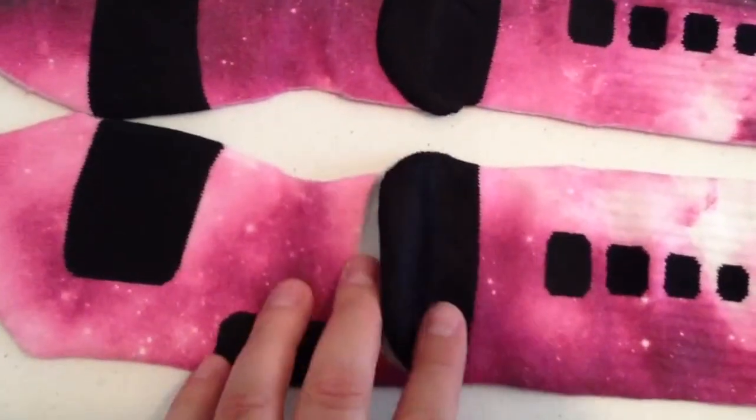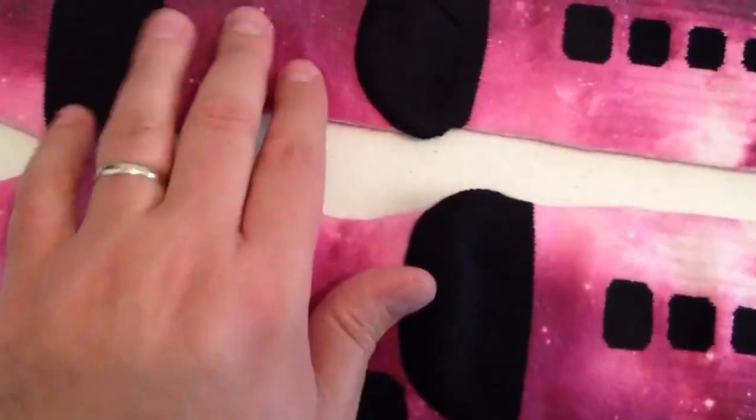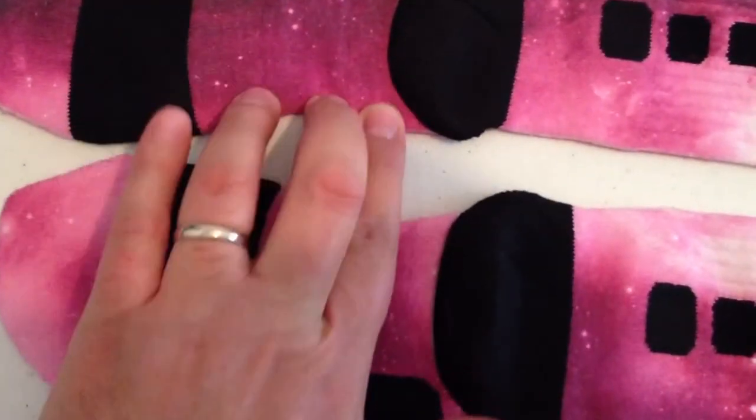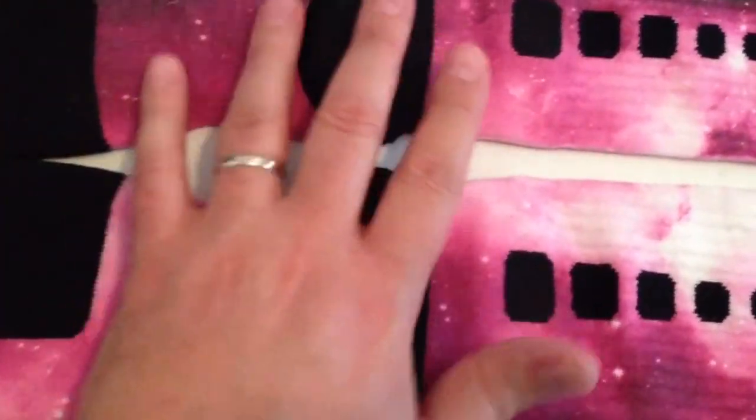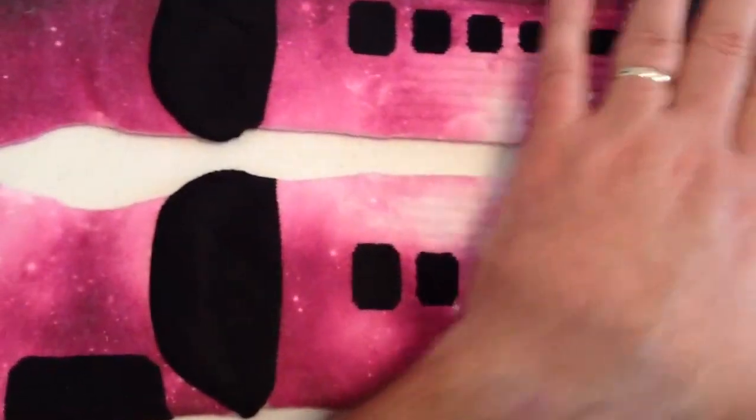We can't print right in here. Sometimes there's some imperfections right in here, right around in here, sometimes right here. That's on the bottom of the sock, so it doesn't really matter. We just really try to focus on getting this perfect up here, getting all this perfect.